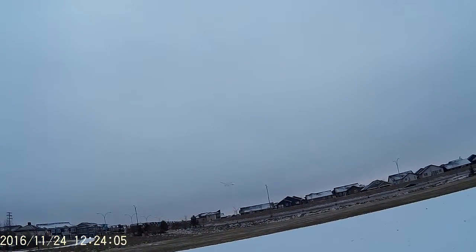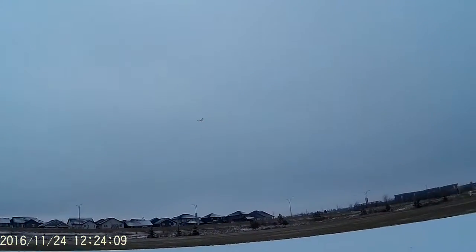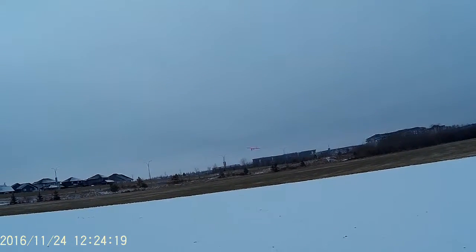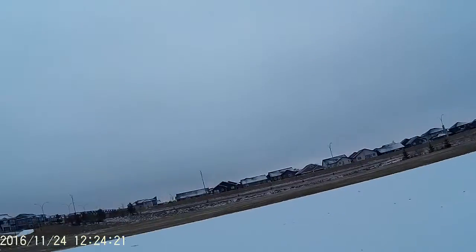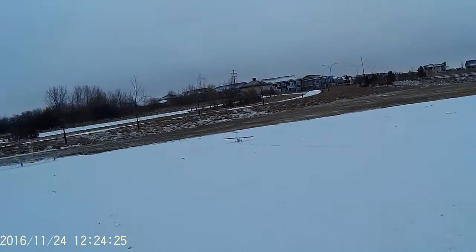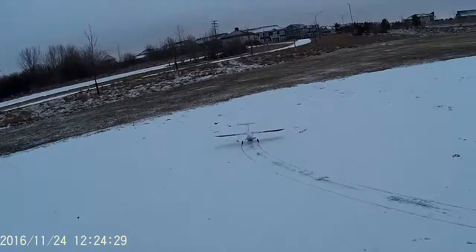Man, it glides just beautiful. Come in a little bit slower. A little nose heavy on the landing gear, but she's in. Awesome.